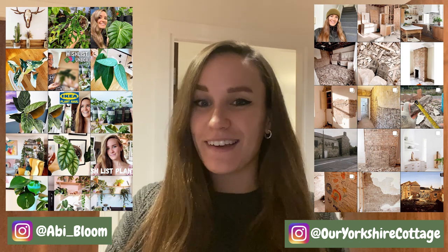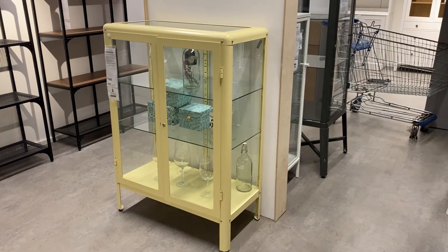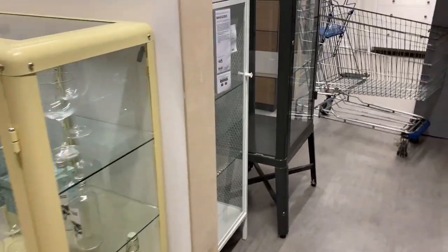Hi everyone, welcome back to my channel. If you're new here, my name is Abby and today we're taking a trip to IKEA for new house moving reasons, but I thought it was a perfect opportunity to do a little IKEA plant tour because I know you guys love them. I anticipate and hope to come home empty-handed because I do not need more plants, but if I find a unicorn plant or something I really love, I could be swayed. I hope you enjoy this video!